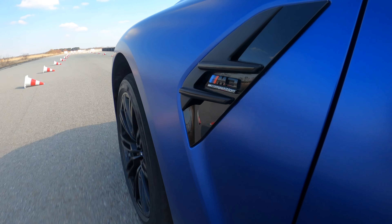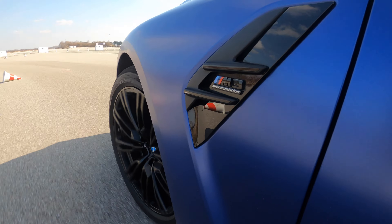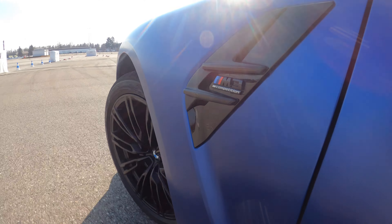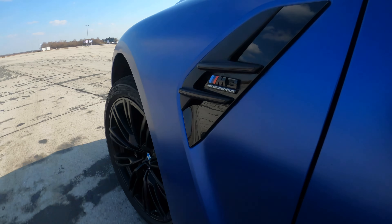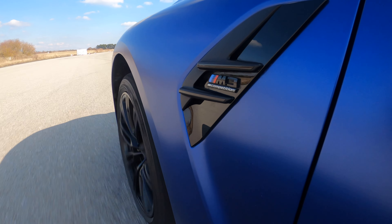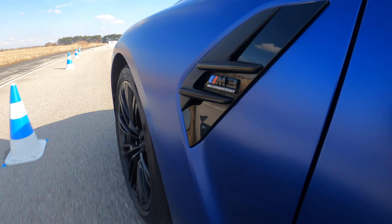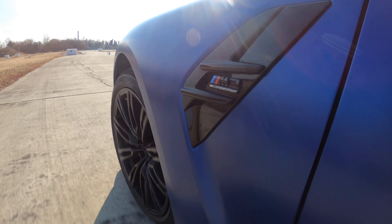The front end is remarkably sharp — zero understeer, literally zero. It's fantastic: so sharp, so accurate, you can place it on a dime. It is incredible. There's really no feedback through the wheel, and I still think BMW needs to get better at how the steering weight ramps up as you turn off-center, but this is the best BMW steering outside of the M2 CS.